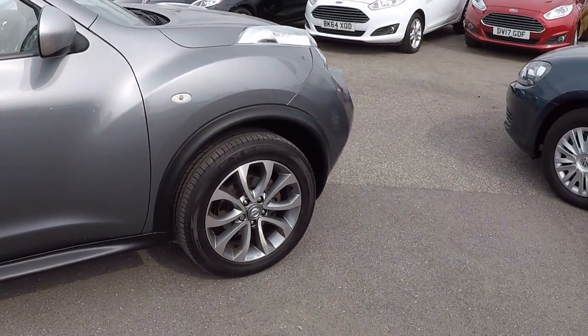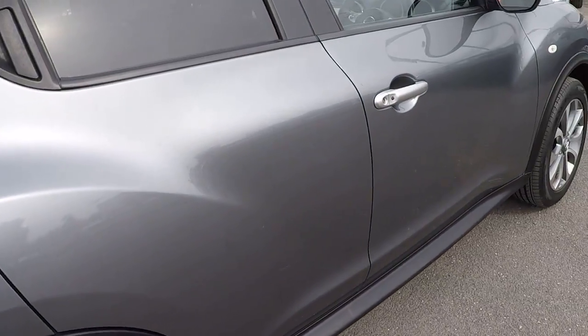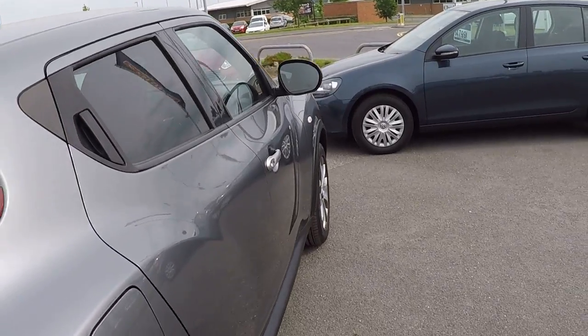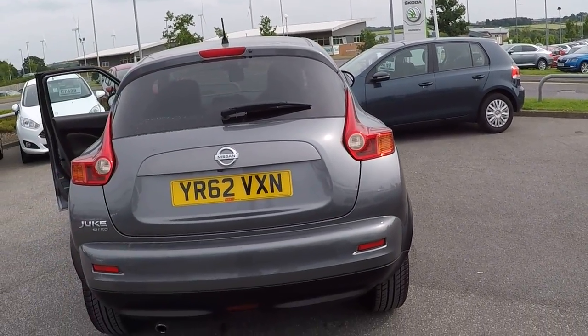Diamond cut polished front face alloys, absolutely mint condition — no scratches, scrapes, bumps, dents or marks on them or on the vehicle itself, paintwork wise. I'm showing you around the tailgate.